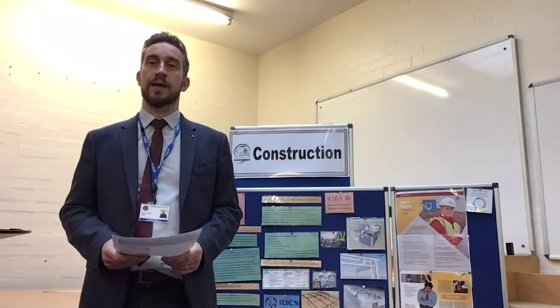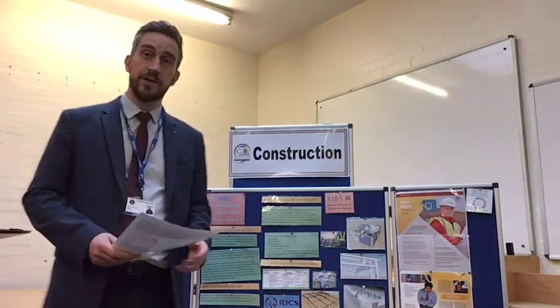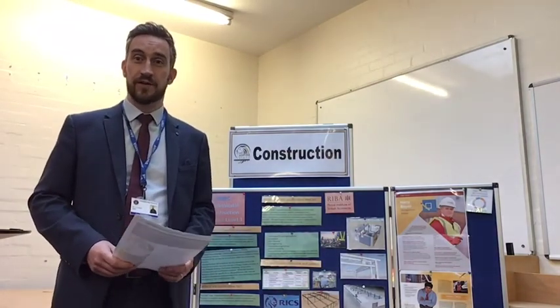I'm now going to show you a PowerPoint film which explains a lot of the units that we do that we have displayed on this board. So I hope to see you next year.